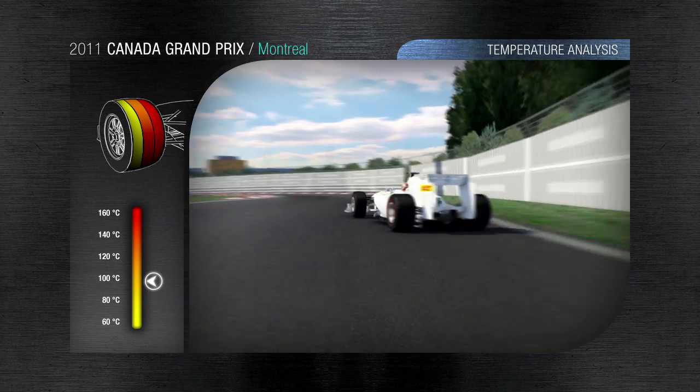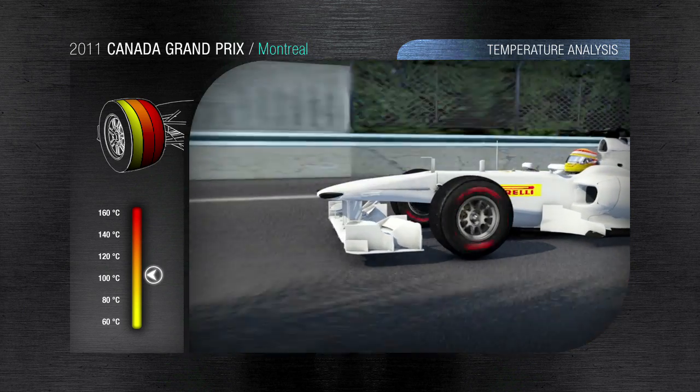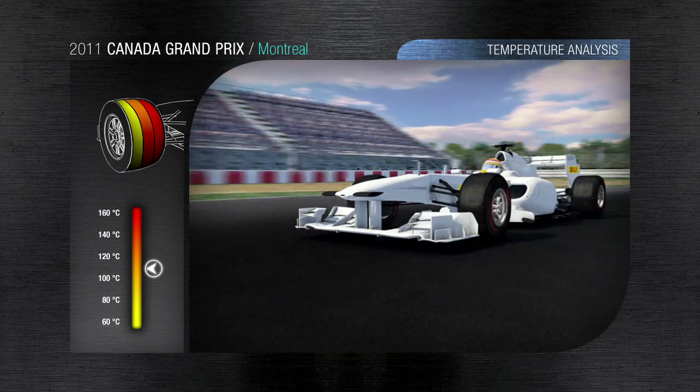The tight mix section is characterized by two chicanes, a double braking, then cornering all within less than 700 meters. These stresses raise the tire's tread temperature by 20 degrees in just 15 seconds, with a peak temperature exceeding 110 degrees Celsius.